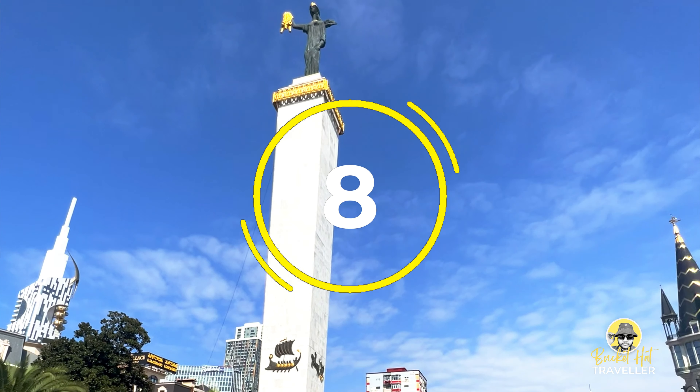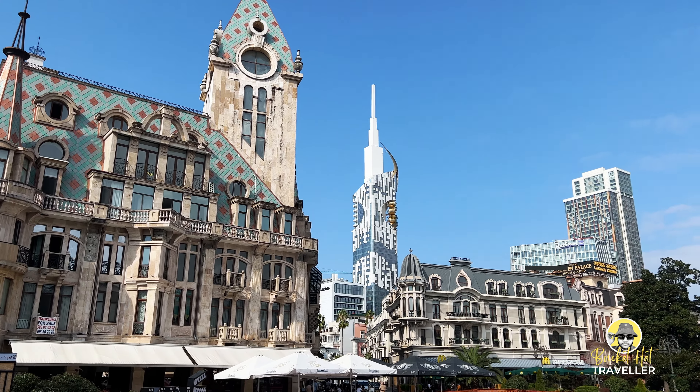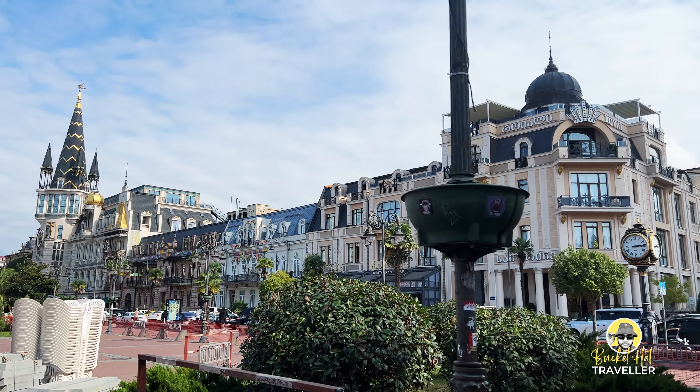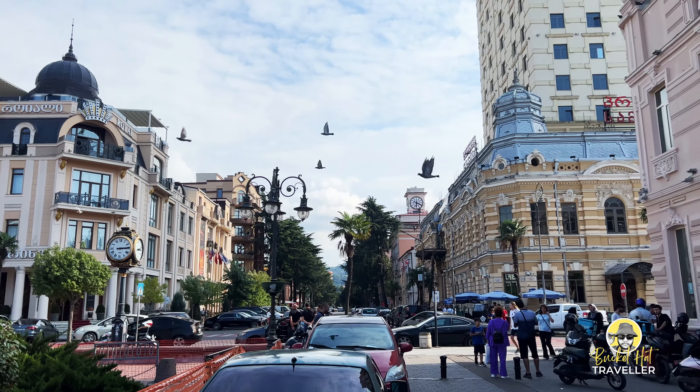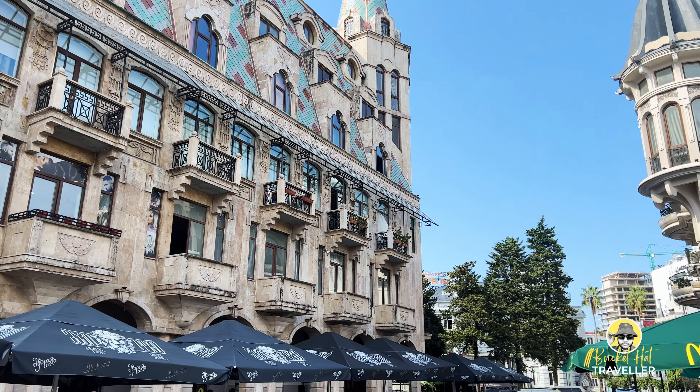Number 8, Europe Square. This beacon of modern elegance stands as a testament to Georgia's European aspirations. Surrounding the square, discover the captivating blend of modern architecture, upscale restaurants, and chic cafes. People-watch, savor the delectable Georgian cuisine, or simply soak in the cosmopolitan atmosphere.